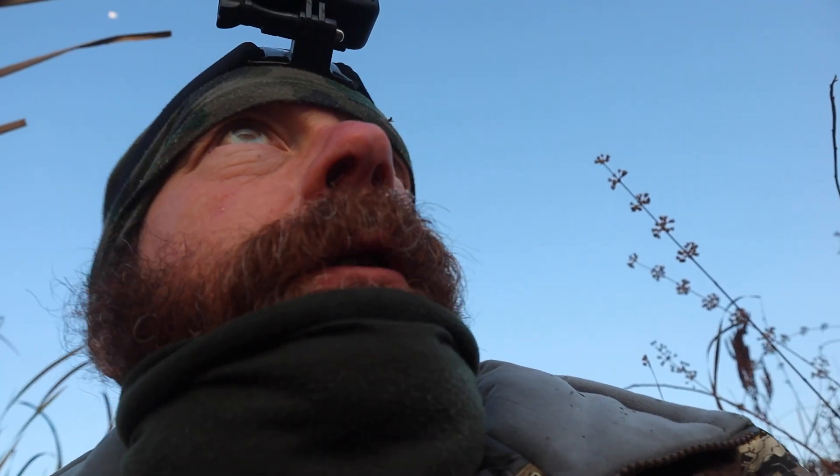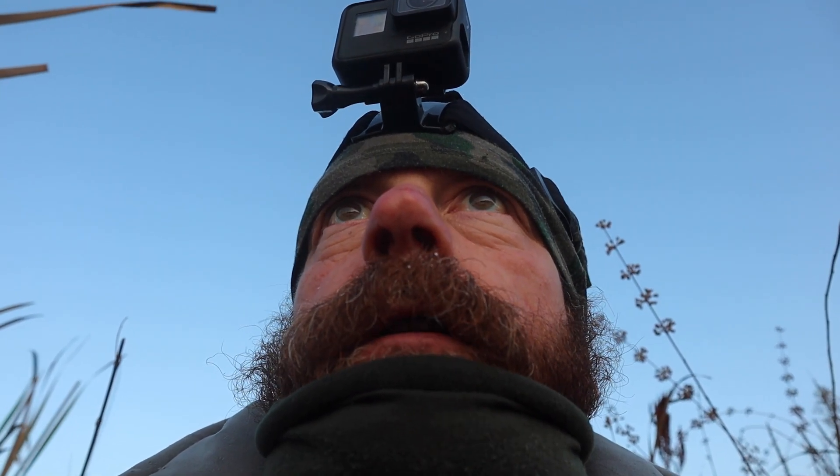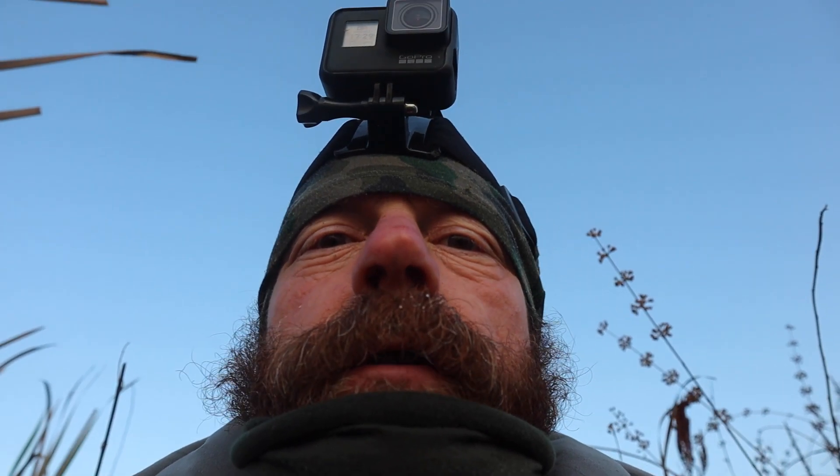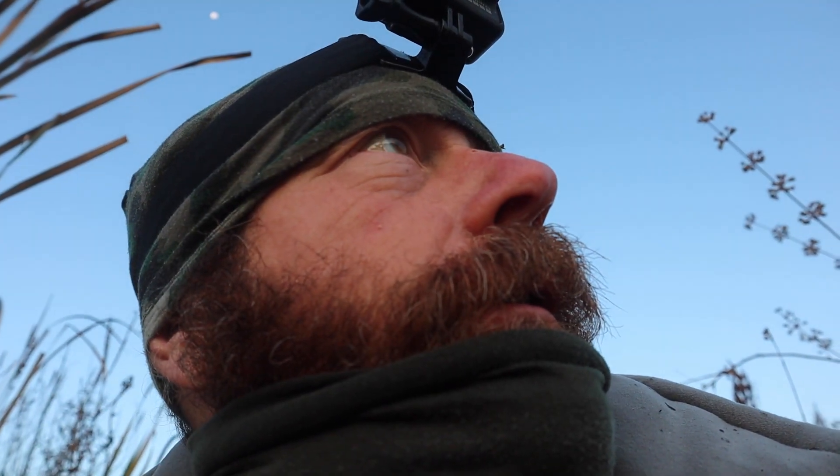A single teal came in — a single blue wing came in and I got that. Things have kind of slowed down now as the sun's coming up farther, but there are some mallards moving around for sure, so we'll see if anything else wants to drop into our hole here.